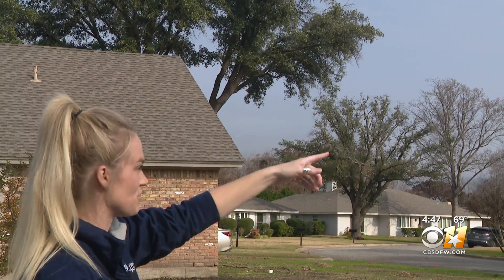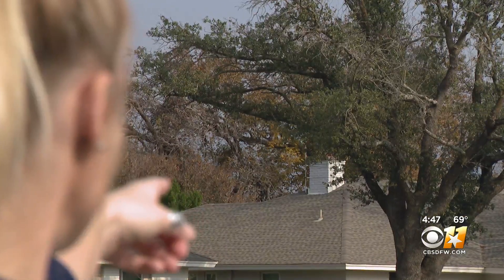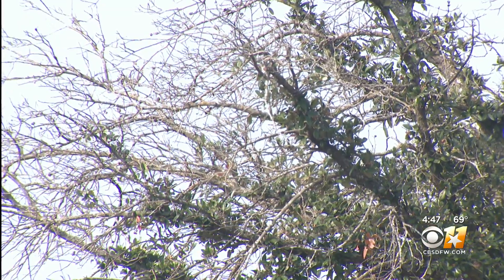Oak wilt is here in North Texas. We all have to work together to minimize the casualties. Jeff Ray, Gardening 101. To learn how to spot the symptoms of oak wilt, visit our website, CBSDFW, for a link to this story. There is a treatment for live oaks that can sometimes save the tree if it's treated early enough.